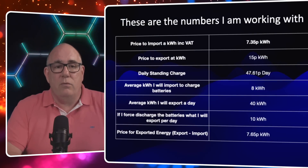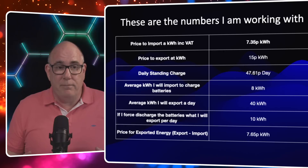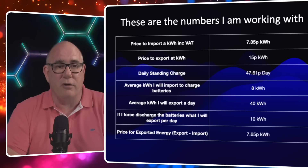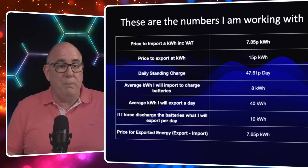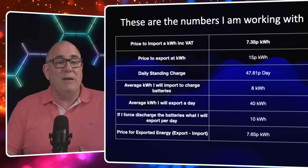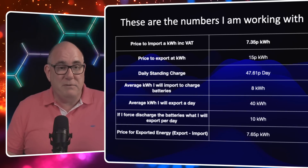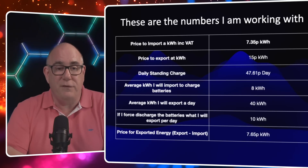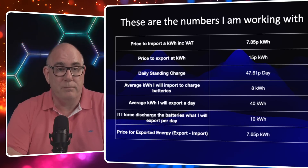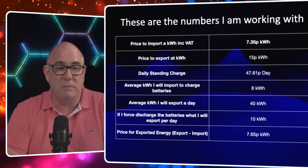Let me share my numbers, because it's important we're all working on the same figures. It costs me 7.35 pence per kilowatt hour to import electricity from Octopus during the off-peak period. Octopus Intelligent Go's off-peak tariff is 7 pence, but 7.35 pence includes VAT at 5%. You pay VAT on any energy you import, but you do not get that VAT back when you export. So if you're arbitraging energy — buying it cheap and selling it later — you're still paying 5% VAT on everything you import. That gives us a strike price of 7.35 pence per kilowatt hour. On Outgoing Octopus, we get paid 15 pence per kilowatt hour for every kilowatt hour we export. Here in the east of England, the daily standing charge is 47.61 pence, so even if we don't use any energy, we're still paying that.